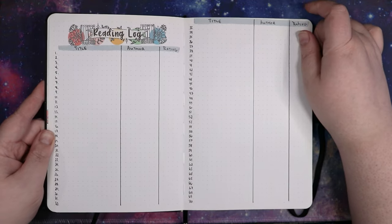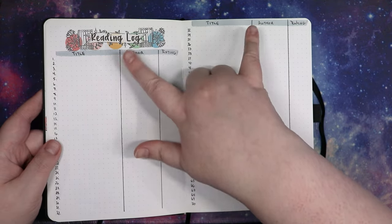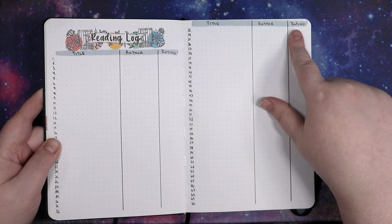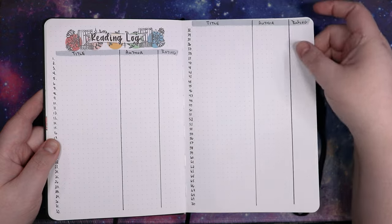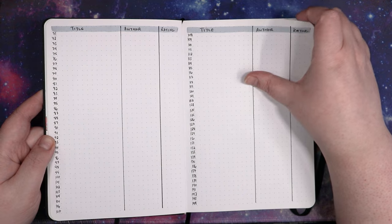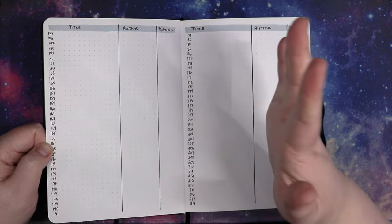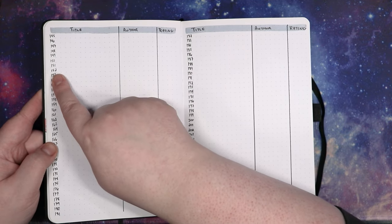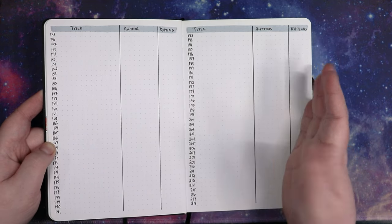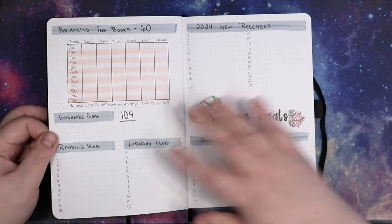We then have the reading log — this is exactly the same as last year, just a reading log with title, author, and rating. I forgot to put those headers on the first page so they got written at the very top. I did three pages of these — is that cocky? Yes. I will never get to 218 books; however, I read 152 this past year, so I didn't see the point in stopping and having the next page be something else, so I just did a full three pages.